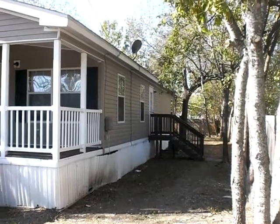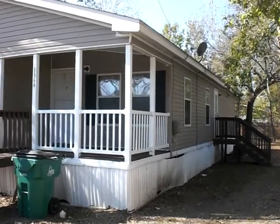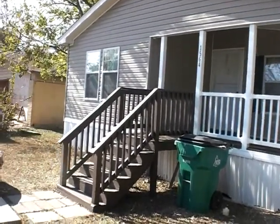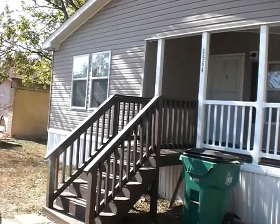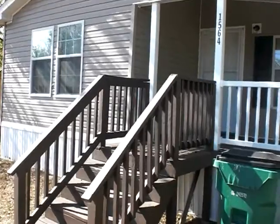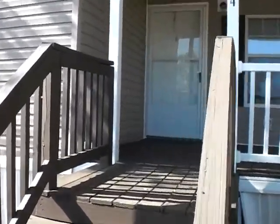This is the 2005 Clayton. It is a 28 by 56. It has three bedrooms and two bathrooms. It has shingle roofing. Let's go inside.